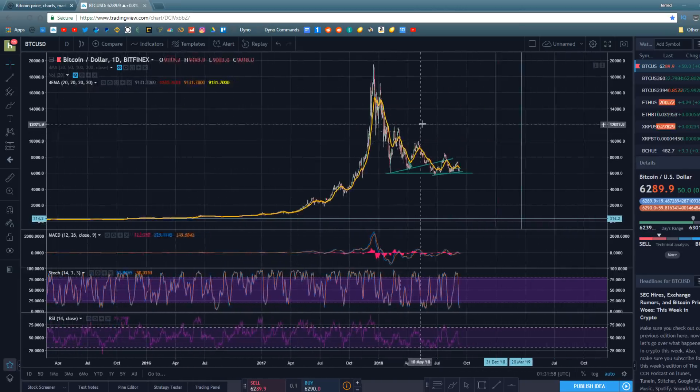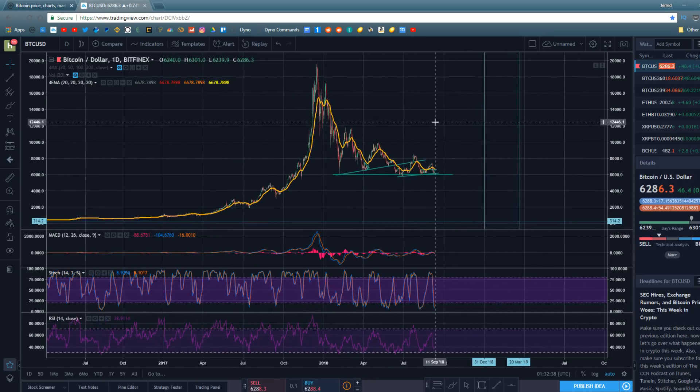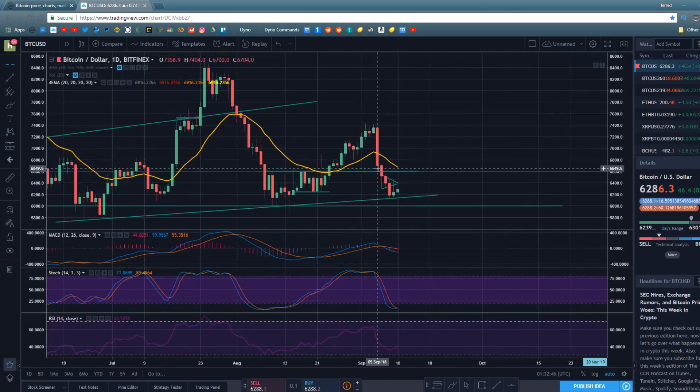I've built my gut feeling through doing technical analysis on markets literally every single day for the last year, and my gut is telling me we are going to see a bull run starting by Q1 of 2019. That's my prediction. I do also believe right now is a very good time to be buying, and I still stand by that. The $1,100 drop in one day definitely put a damper on my near-term optimism, but my overall thesis hasn't changed.